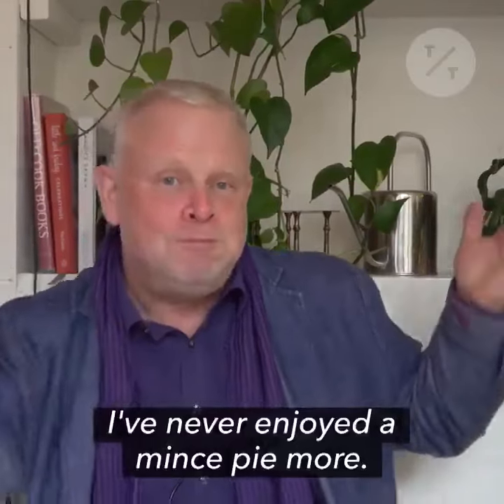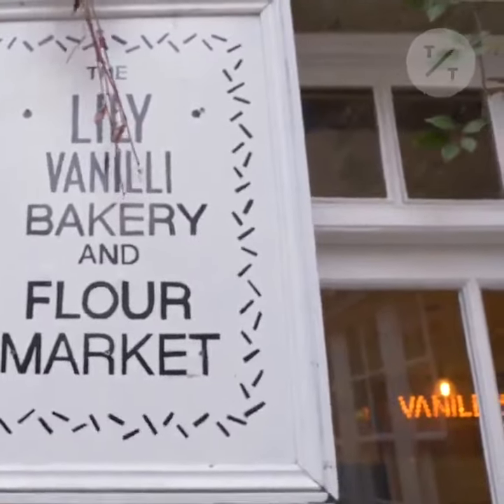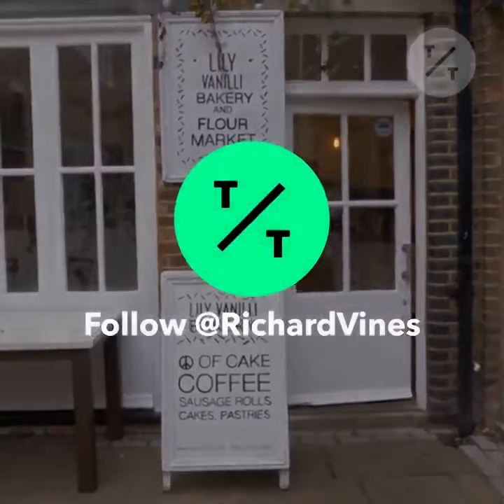I've never enjoyed a mince pie more. I'm Richard Vines at Bloomberg News. You can follow me on Twitter at Richard Vines, and get all your updates on TikTok.